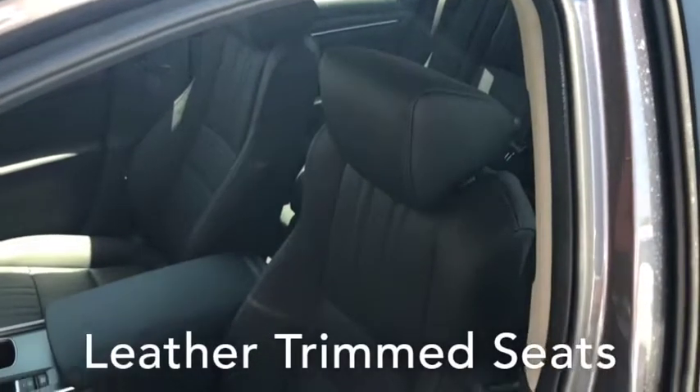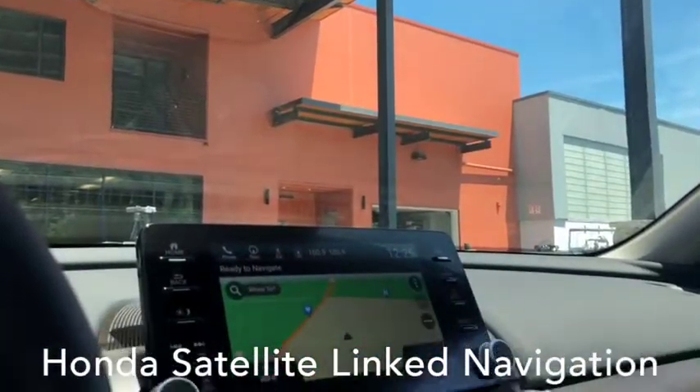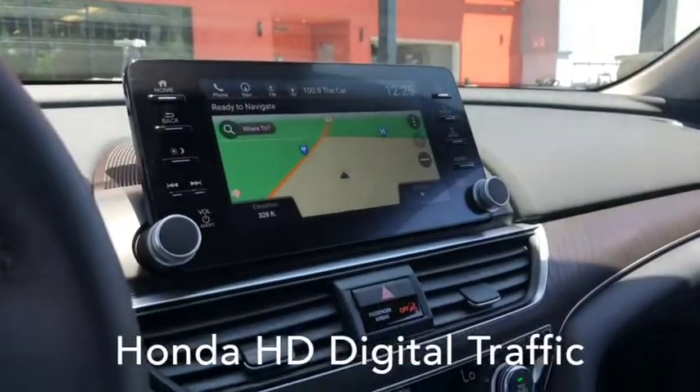Some of the additional features of the Accord Hybrid EX-L include leather trim seats and the driver's seat with two-position memory. The Honda Accord Hybrid EX-L is also available with Honda satellite navigation and Honda HD digital traffic.